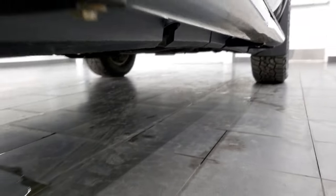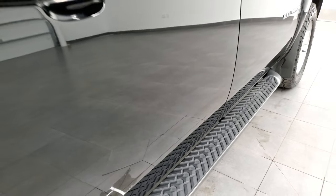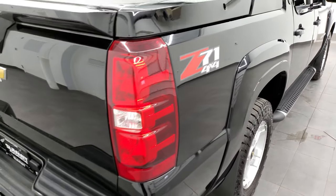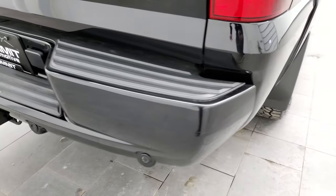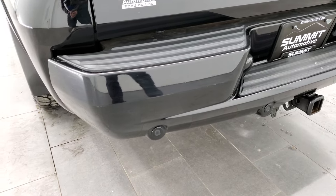It does come with the factory step bars — those look like the Z71 step bars, which would make sense because it does have the Z71 package. It comes with the chrome-tipped exhaust, the rear bumper is in really nice shape, and I didn't see any major dents, dings, or cracks on that.